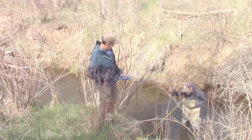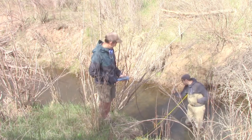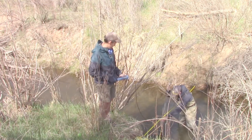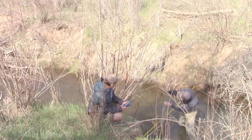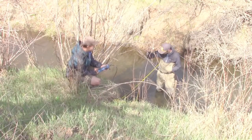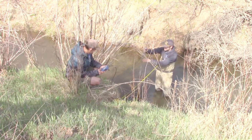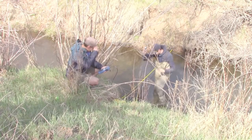8 feet at 1.4. 8 feet at 1.4 feet in depth. Negative 0.05. Really? Negative 0.05. 9 feet at 0.7 depth. 9 feet, 0.7 feet in depth. Negative 0.13. Negative 0.13.